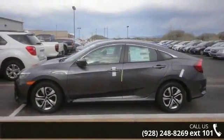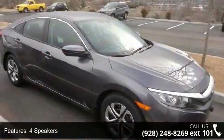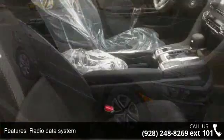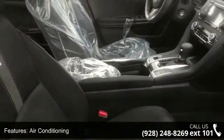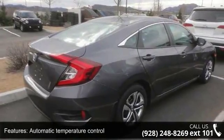Enjoy these notable features: four speakers, radio data system, air conditioning, automatic temperature control, rear window defroster, power steering, power windows, remote keyless entry, steering wheel mounted audio controls, and four wheel independent suspension.